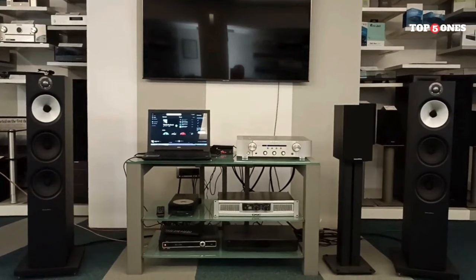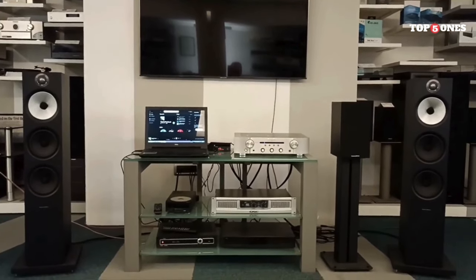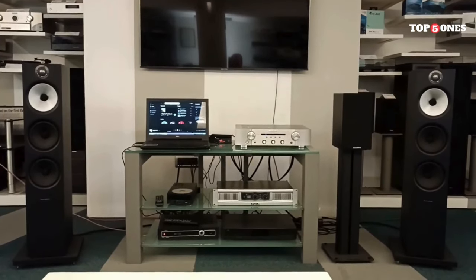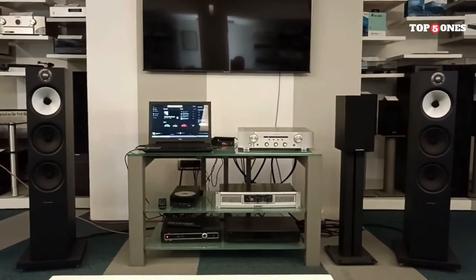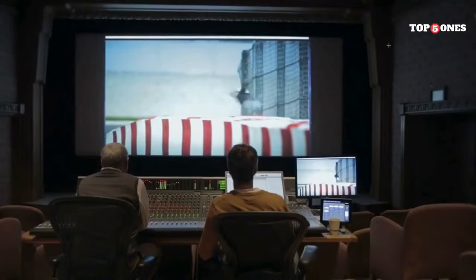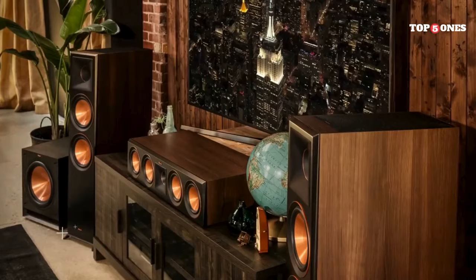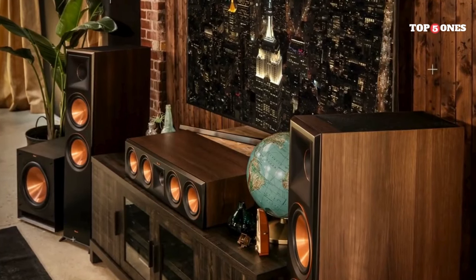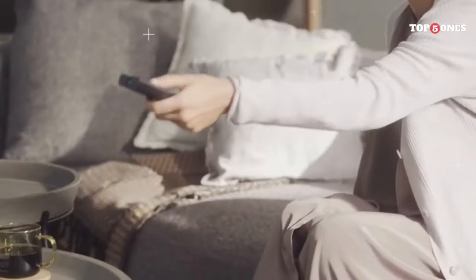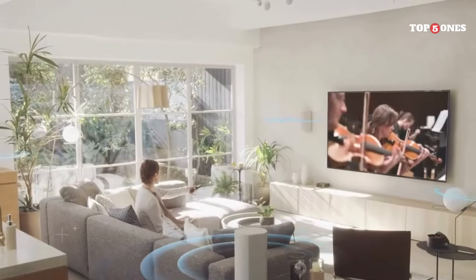Overall, the Bowers & Wilkins 603 S2s are a great option for anyone looking for a pair of high-quality floor-standing speakers — excellent sound quality, stylish design, and useful features at a competitive price. Finding the ideal floor-standing speakers is a personal journey, and what works for one listener might not be the best fit for another. Consider your listening preferences, room size, budget, and desired features while exploring the options we've presented.